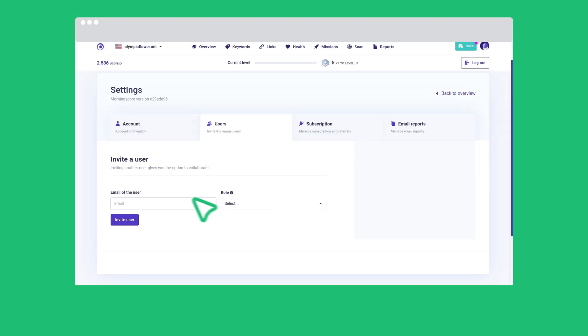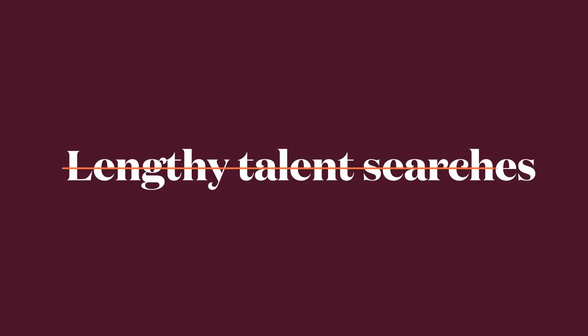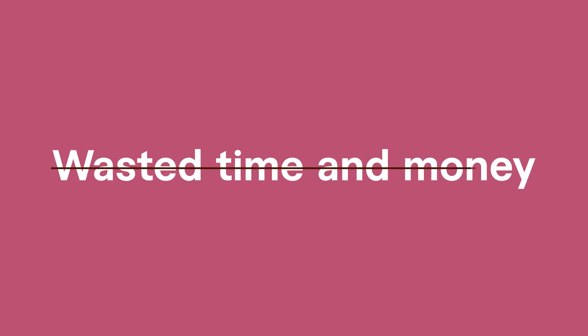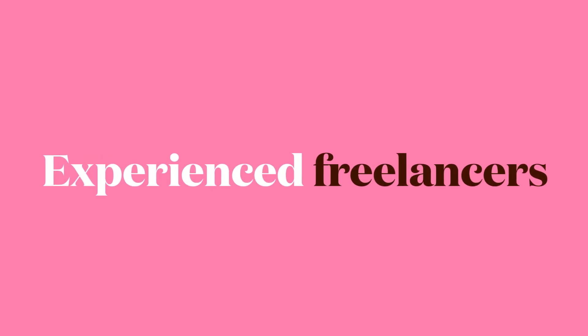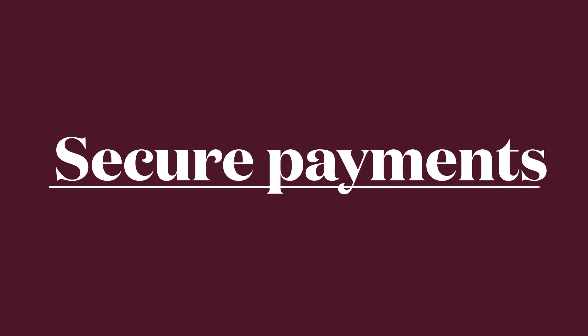The expert will join your Morningscore account to work directly with your data and missions. Now sit back and relax — no lengthy talent searches, no wasting time or money. You get access to experienced freelancers, easy communication, and secure payments.